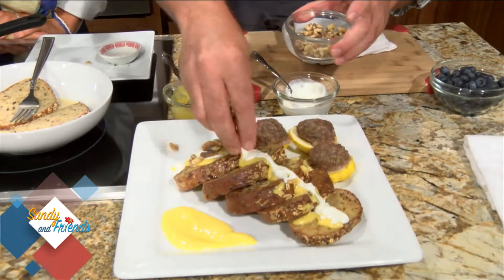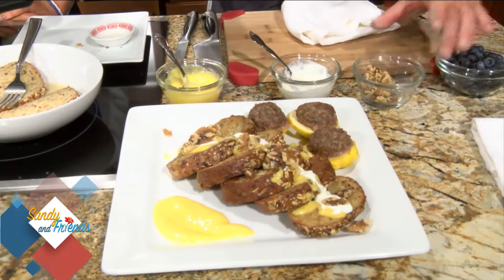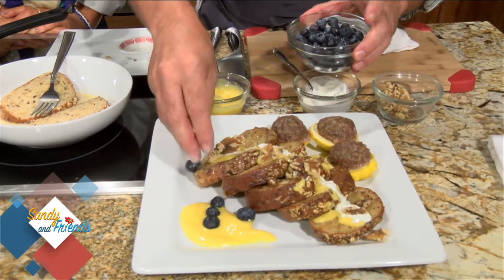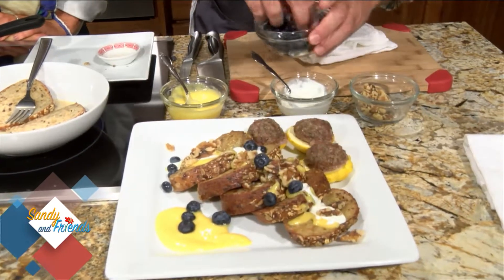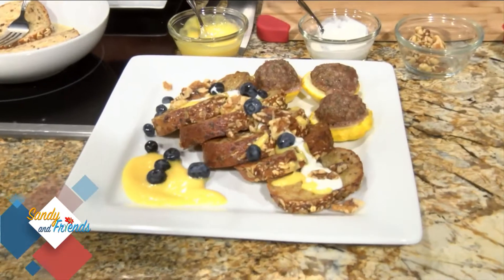Cheese is a big focus at Watson Lake Inn. We do cheese classes as well — we make quark, ricotta, and more. Then we put some blueberries on here. That's going to get you going all the way to dinner! The dish is French toast with mango sauce and blueberries.